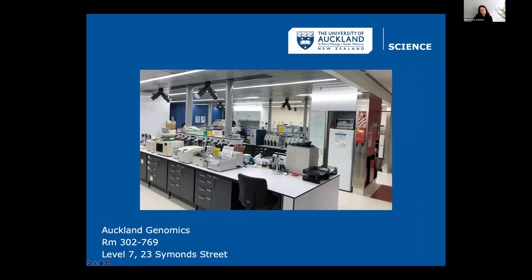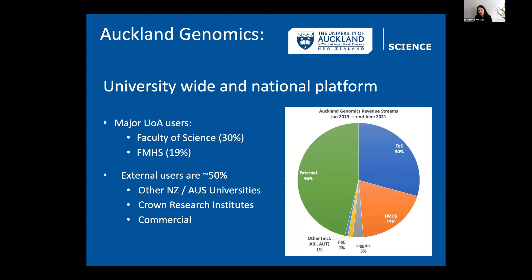We consider ourselves a university-wide platform. We work with Grafton Clinical Genomics, another genomics facility at the University of Auckland, and we're in the process of making a collaborative platform with them. We service many people at the University of Auckland — mainly from the Faculty of Science and the Faculty of Medical and Health Science — but almost 50% of our users are external: other New Zealand universities, Crown research institutes, and some commercial institutes. We like to think of ourselves as a national platform.